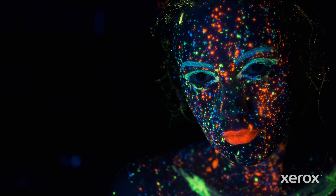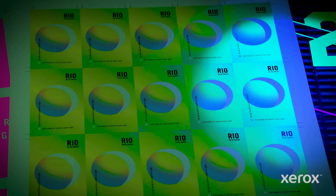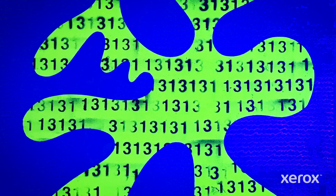It's very seductive, it's very energetic. It has a duality to it — it looks a certain way in regular light and it looks another way with ultraviolet light.